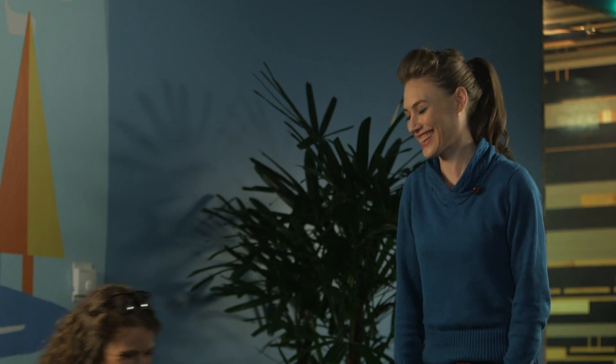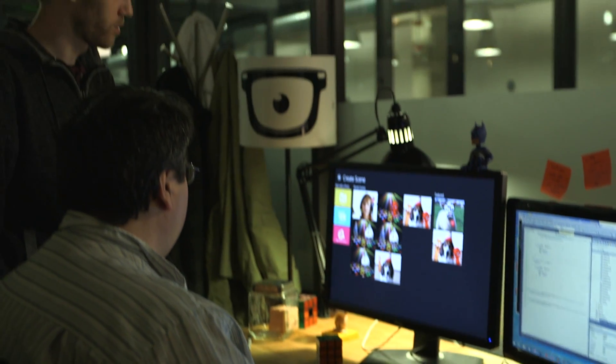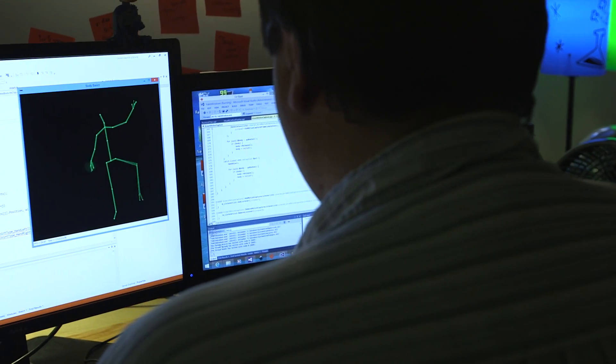It has better skeletal tracking so that when somebody jumps in front of our app, it's immediately immersive. It is the best way to create animations. What used to take 30 minutes now takes 10 seconds.